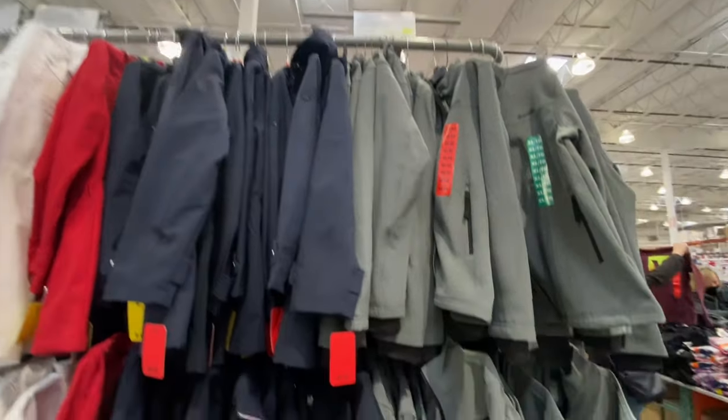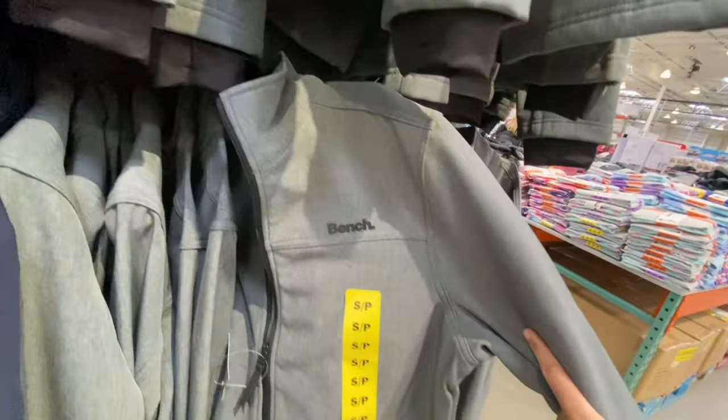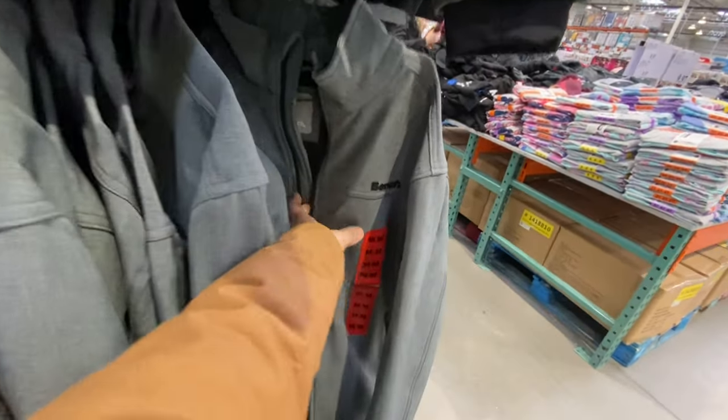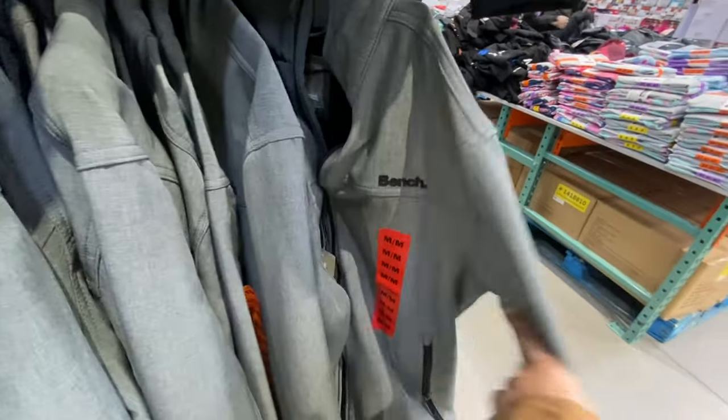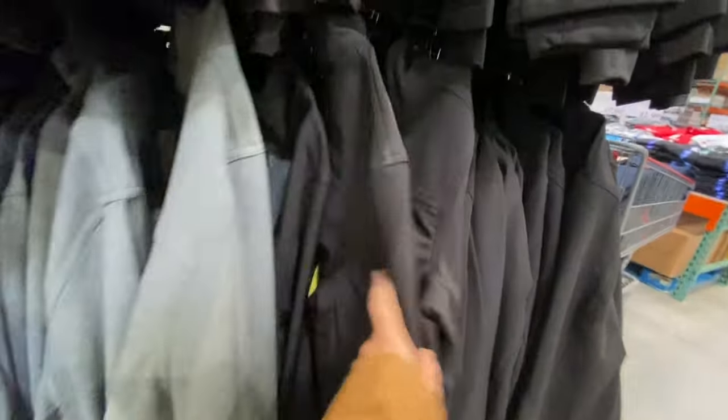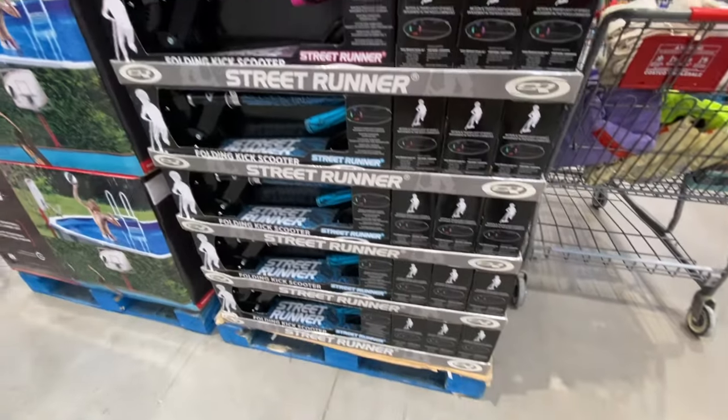The Bench jackets are on deal right now at $30, available in gray and black. They had good sizing options available, especially in medium since those sell very fast.